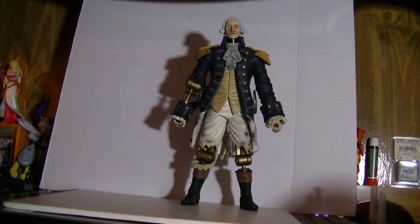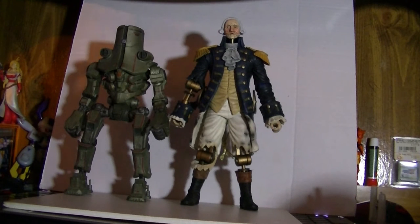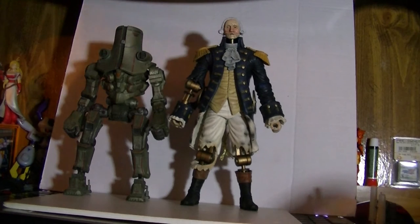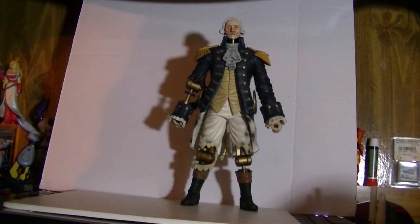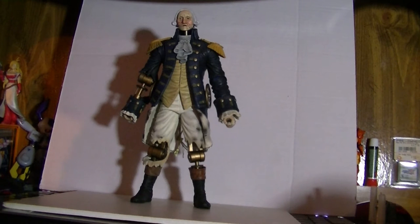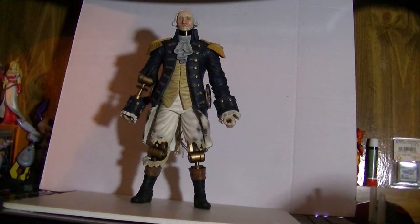Just for a bit of context on how tall this thing is — here's Cherno Alpha, one of the taller Jaegers from the Pacific Rim line, and he's actually just a bit over. The top of Cherno Alpha's funny hat kind of meets up with the curl of the wig. So this guy is big — he's taller than eight inches. And remember, this is to scale with a six-inch line. If you have a six-inch figure, this would be proper scale to him. There's the Doctor Who astronaut, who would be the same height as any of the character pieces from the Bioshock toy line. Big is the name of the game with this thing.